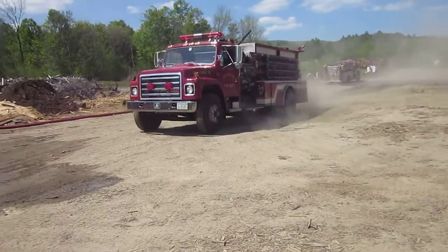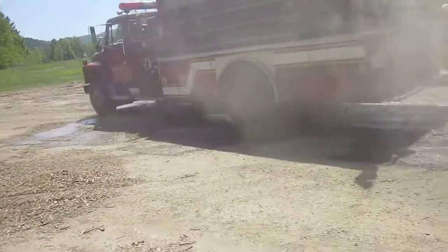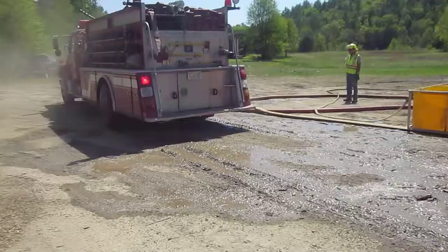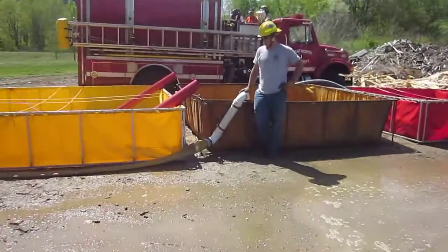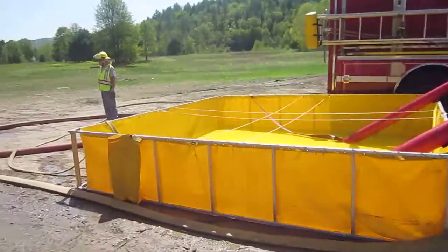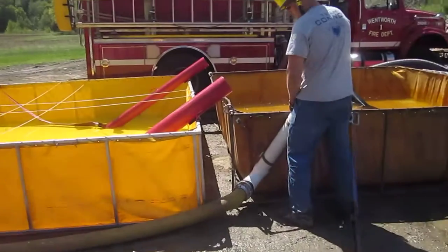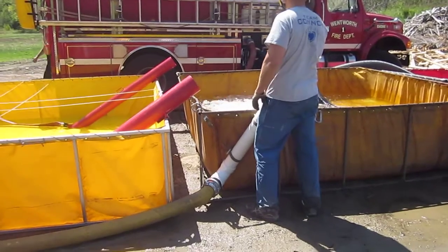This is going to be a pumping-off operation. Heber and Engine 3 are coming in — we've seen them before. What they've done is pump to this offloading tube instead of the rural hitch, so he's got it hooked up and off he goes, pumping directly into that primary tank because we're running short on water.